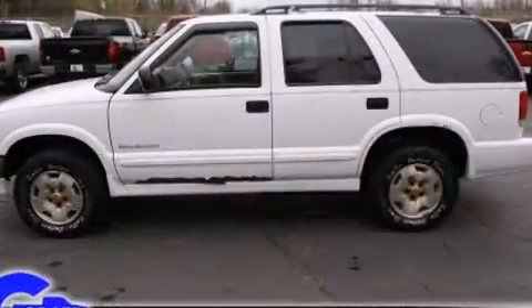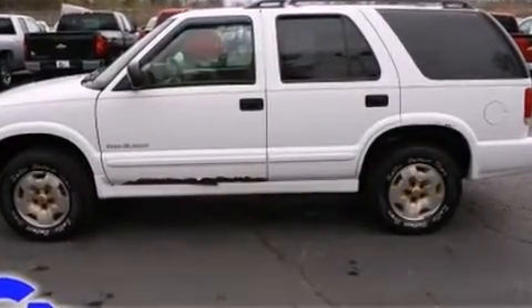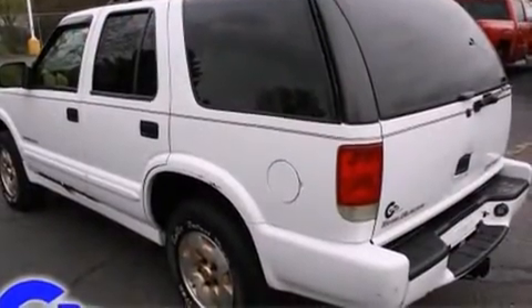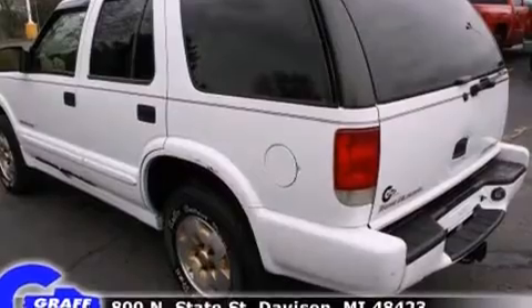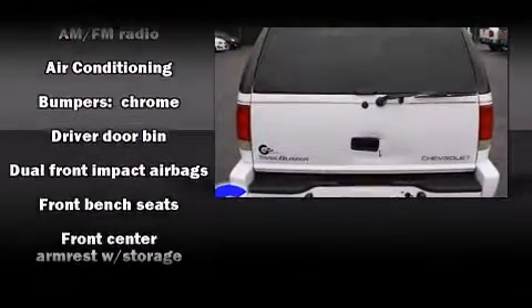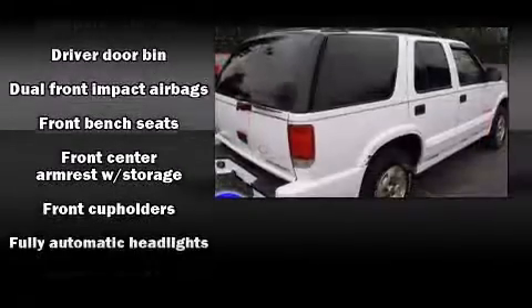Top features include a split folding rear seat, front and rear cup holders, variably intermittent wipers, fully automatic headlights, and much more. Audio features include an AM-FM radio and four well-positioned speakers.